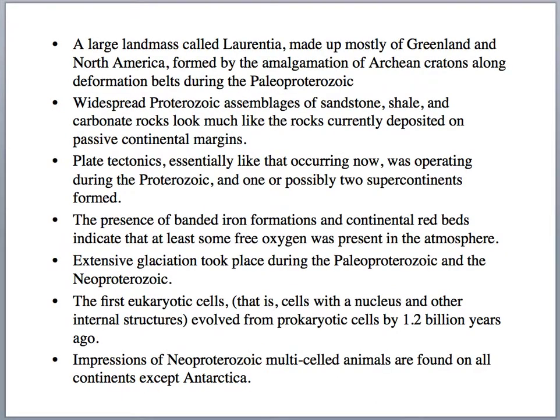An important aspect of this time is the continent called Laurentia, which geologists define as North America and Greenland together — and it also includes parts of Scotland and Scandinavia. During Proterozoic time we start seeing sandstones, shales, and limestone carbonate rock facies, again telling us about the development of continental margins and shelves — these passive margins.